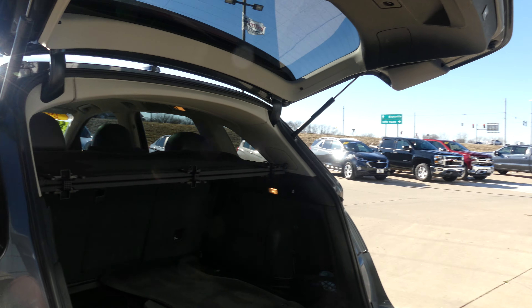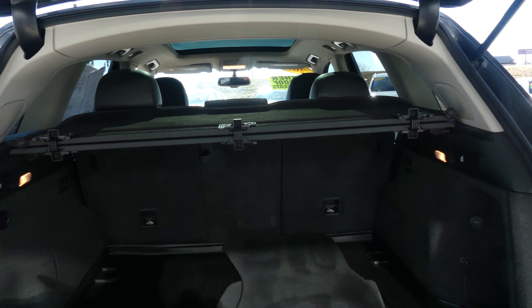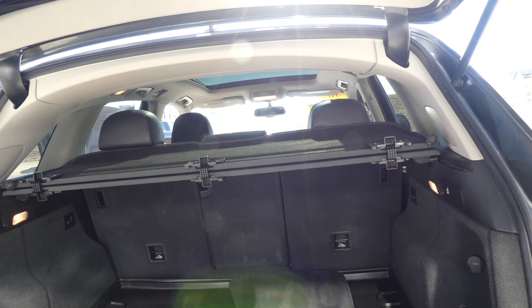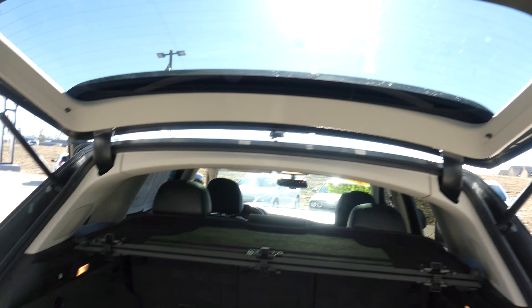Opening up the trunk area — large and spacious rear trunk and cargo area with the matted lining, a split bench second row that folds down for extra space, and a fold-out cargo cover as well. One touch to close.